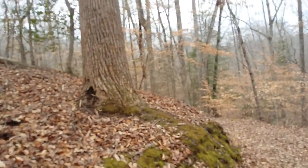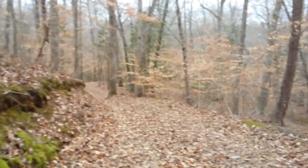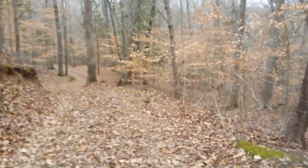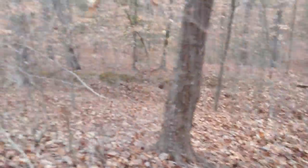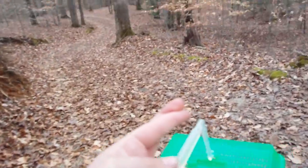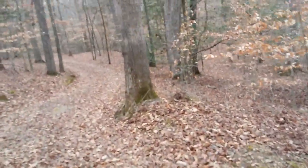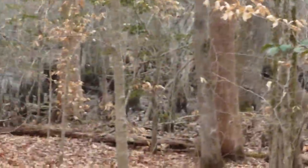I had a video on that but unfortunately I couldn't get it to upload. That's like a stream that runs into the creek. I'm hoping it's low tide, cross my fingers. My prayers have been answered — it's low tide. See all those little cypress knees? Those are all normally underwater, so it's low.